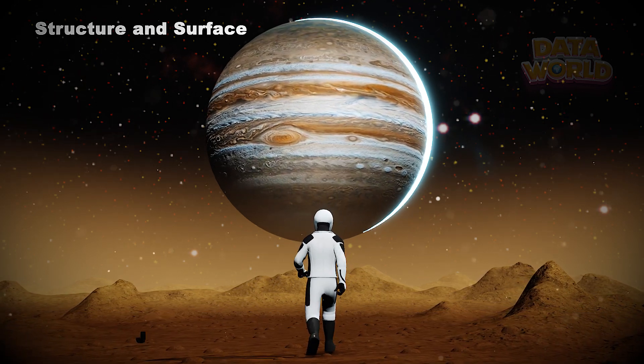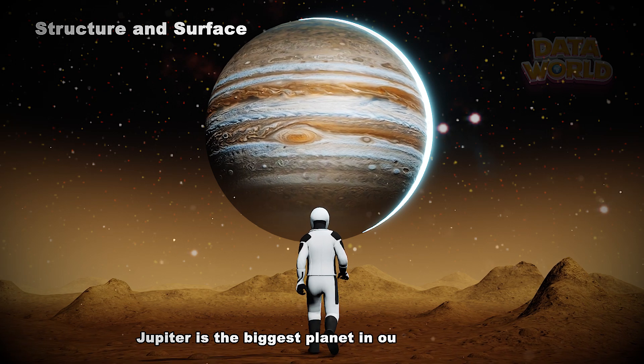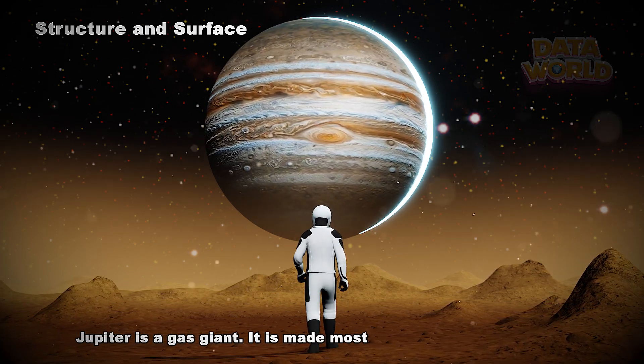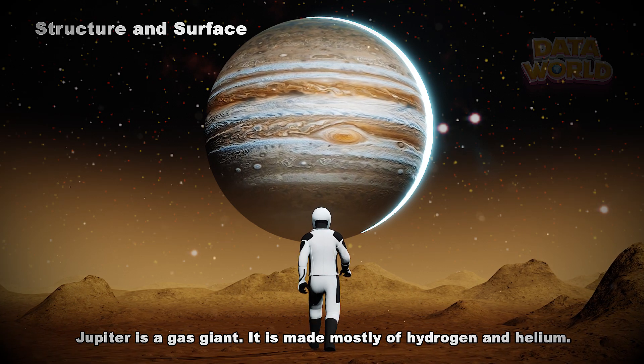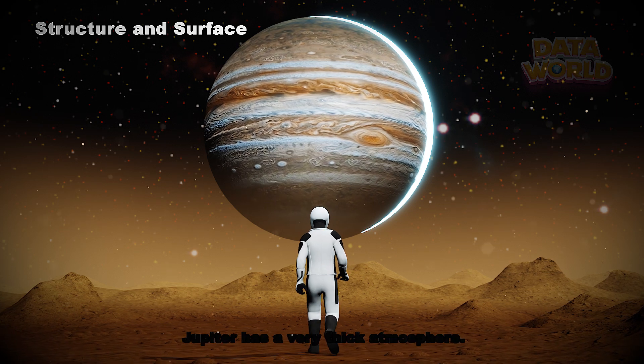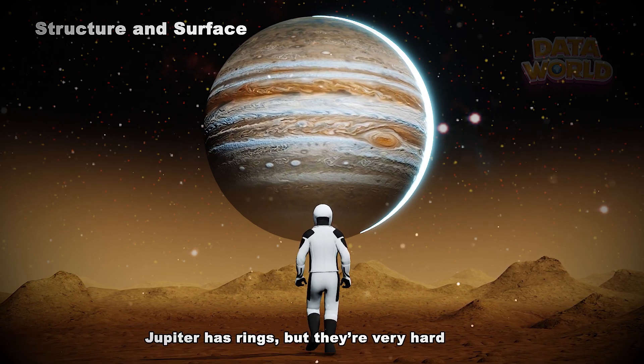Structure and Surface. Jupiter is the biggest planet in our solar system and a gas giant. It is made mostly of hydrogen and helium. Jupiter has a very thick atmosphere. Jupiter has rings, but they're very hard to see.